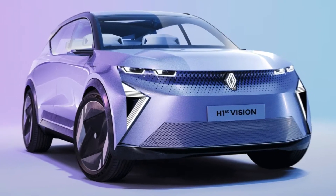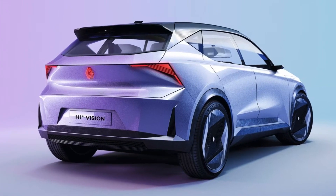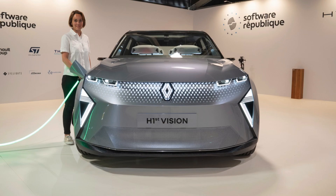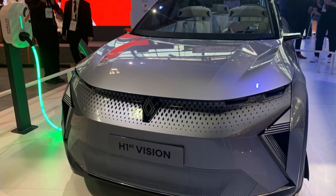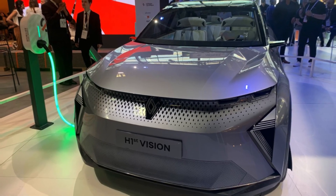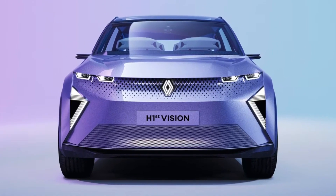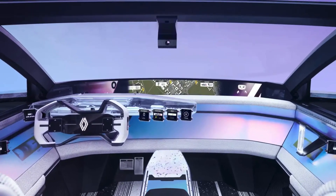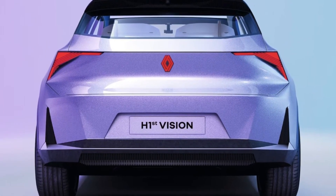The design of the Renault H1ST Vision concept car is a striking blend of elegance and aerodynamic efficiency. With its sleek, sculpted body and futuristic lines, the car exudes a sense of innovation and sophistication. The H1ST Vision concept car incorporates elements of Renault's signature design language, while pushing the boundaries of automotive aesthetics. The vehicle's aerodynamic shape not only enhances its visual appeal, but also improves energy efficiency by reducing drag, resulting in extended range and improved performance.